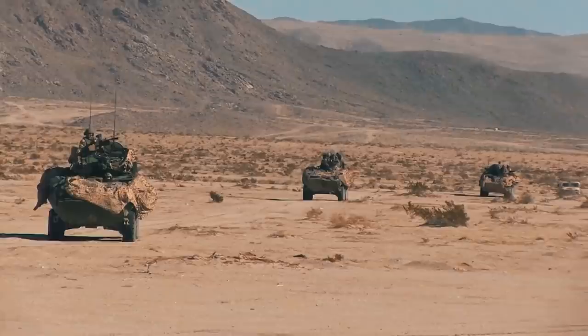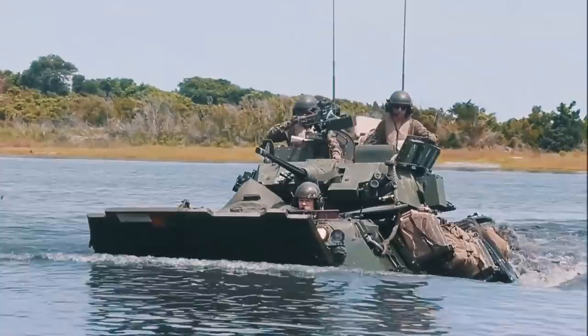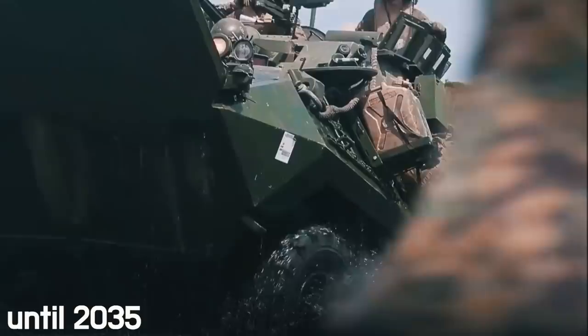The LAV-25 has an honorable combat record, making its debut during the invasion of Panama in 1989 and subsequently serving in the Persian Gulf, Iraq, and Afghanistan. To date, the LAV is scheduled to remain in service with the Marine Corps until 2035.